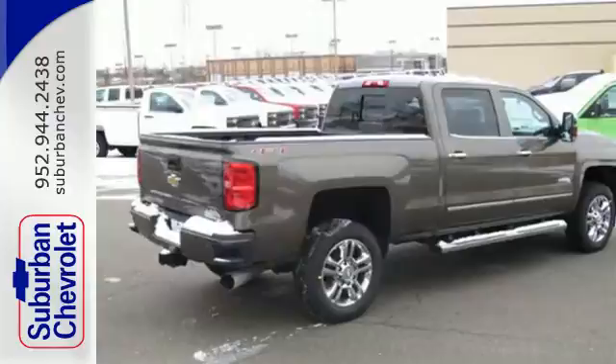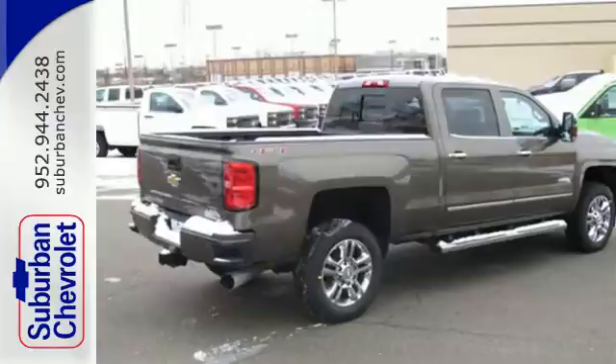This Silverado gives a new meaning to heavy-duty. You'll know why when you come in for a test drive. Stop in today for a no-obligation test drive and shop over 16 acres of inventory. We are conveniently located in Eden Prairie at Highway 494 and Highway 5.